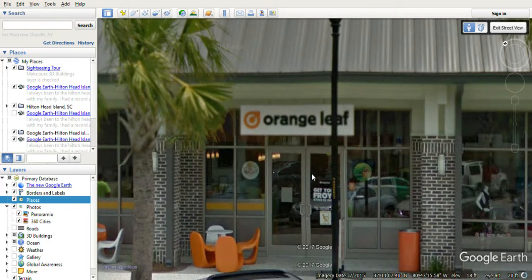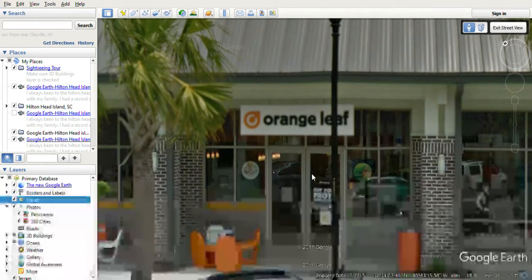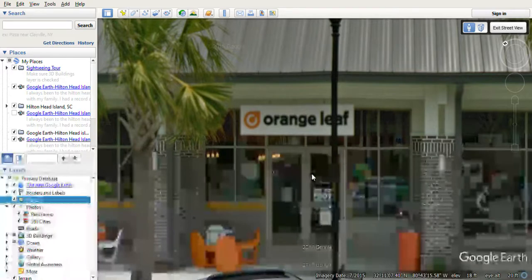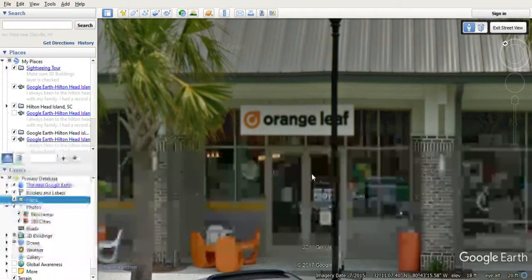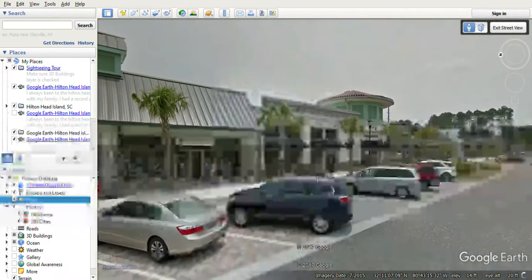Orange Leaf is kind of like an ice cream place. You can buy things with a credit card or an Orange Leaf gift card. Maybe I could buy something sometimes — if they've got Oreos and stuff, all kinds of ice cream, you can get an ice cream bowl or cones. That's why I always thought I should try this place.